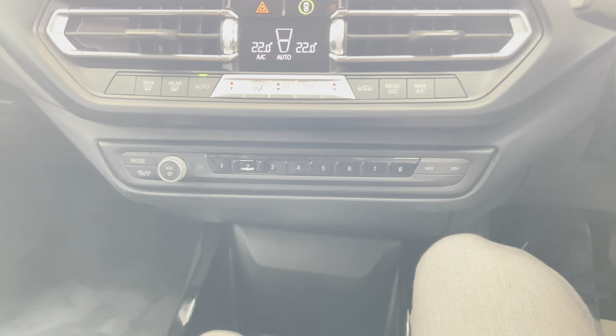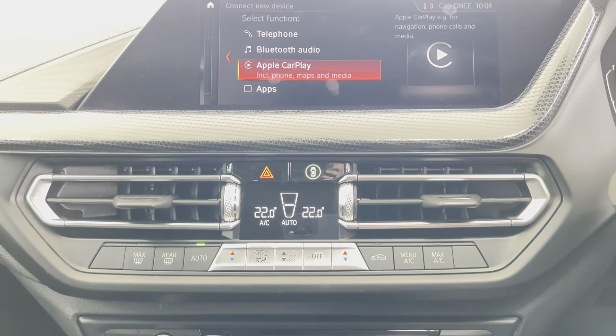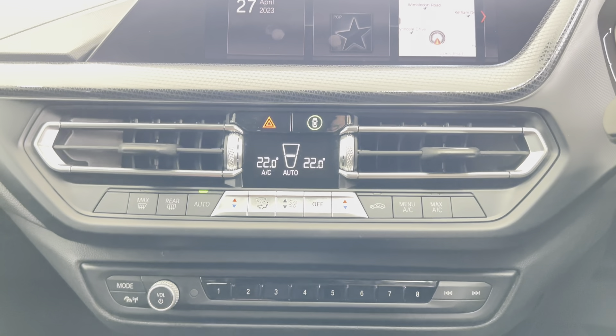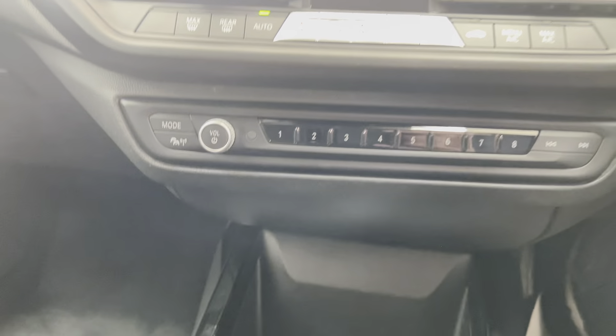You still have an iDrive scroll wheel in the center. You've got telephone and audio via Bluetooth along with Apple CarPlay. Multimedia-wise, there's tons of it, including DAB, USB, and Bluetooth.